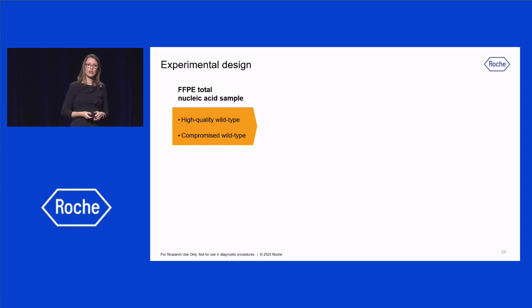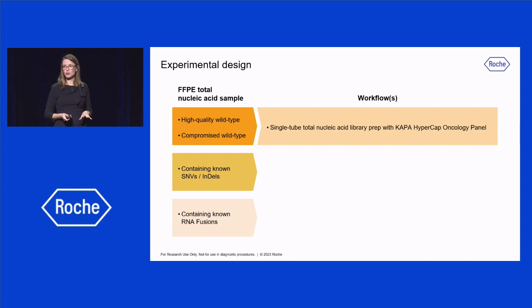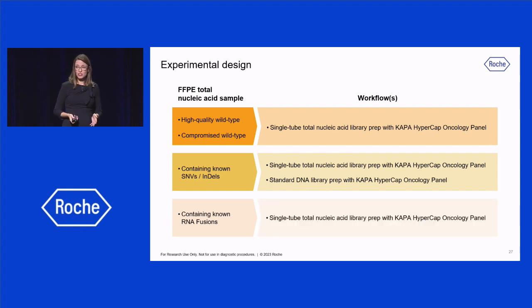I will present some data using this single-tube total nucleic acid workflow with four different input samples, including FFPE with high-quality and compromised quality, FFPE samples containing known SNVs and indels, and an FFPE sample with known RNA fusions. For the first two samples, total nucleic acid was used as input and enriched with the KAPA HyperCap Oncology panel, which covers around 214 kilobases, then assessed for DNA and RNA sequencing performance. For the SNV/indel sample, allele frequencies were compared between the single-tube workflow and a standard DNA library preparation, both followed by target enrichment. Detection of 18 known RNA fusions was also analyzed with this single-tube workflow.